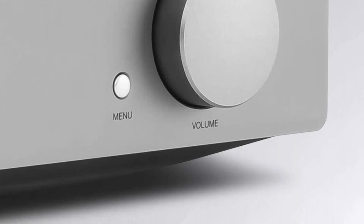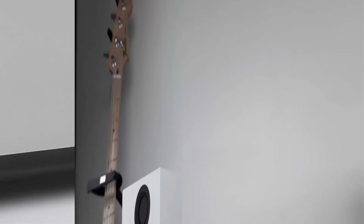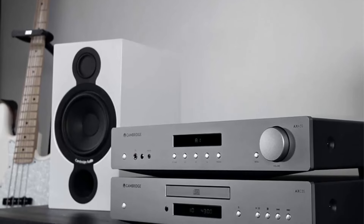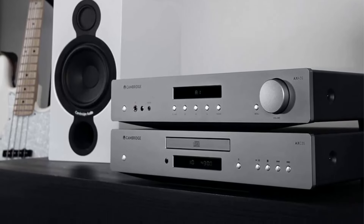Easily connect all of your equipment — the AXA35 has 4 analog inputs so you can connect your CD player, streamer, TV, or game consoles for an incredible sound experience.